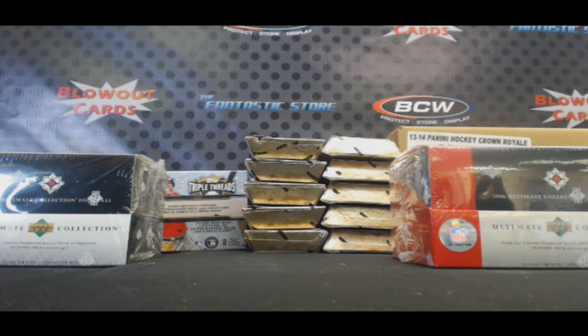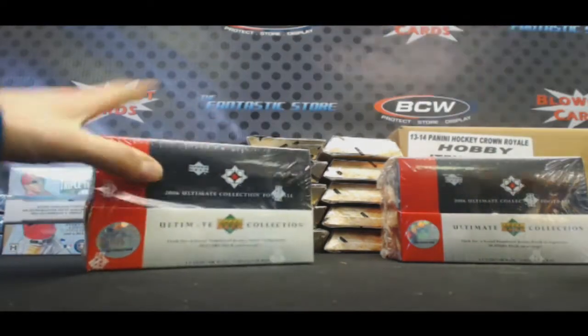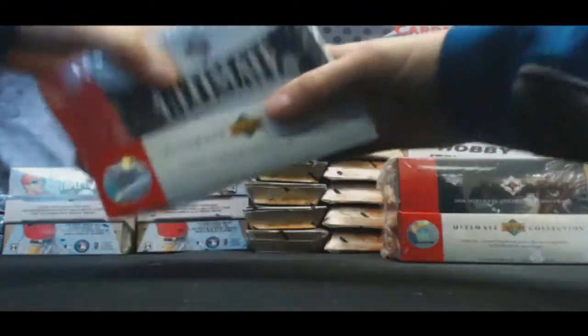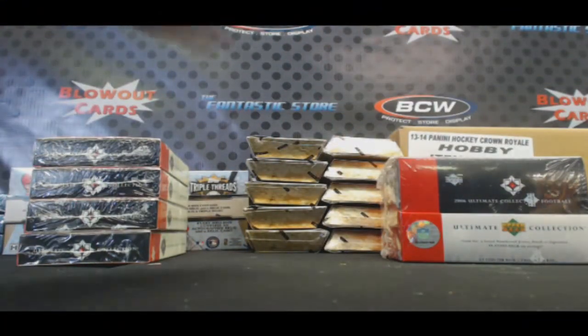All right guys, we got Jonathan and Eric here, box-breaking 06 Ultimate Collection football. Good luck guys. This is Eric's box on the left — four mini boxes. Jonathan's on the right.